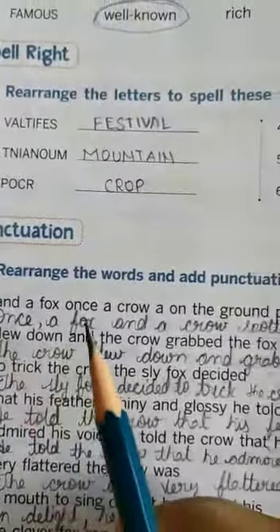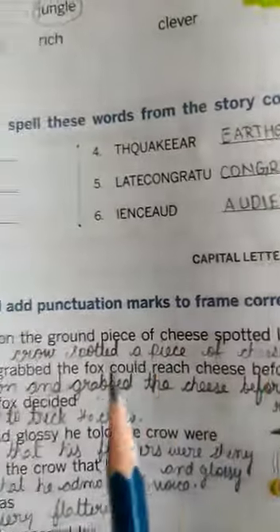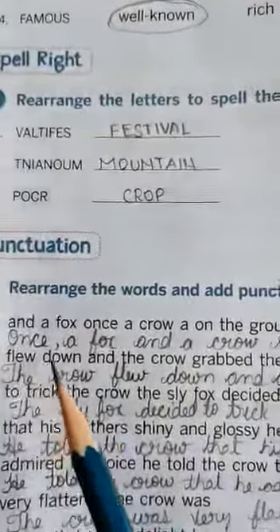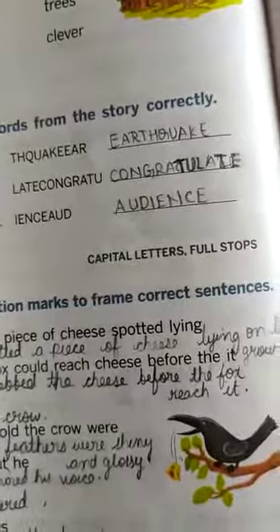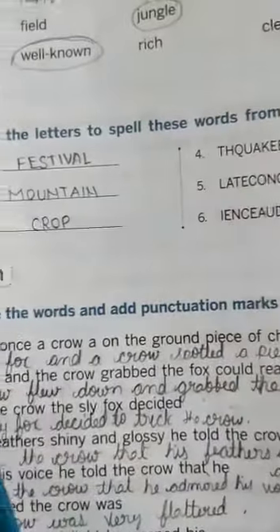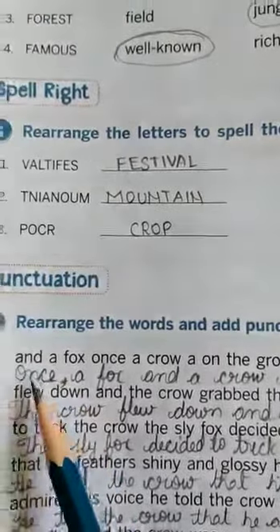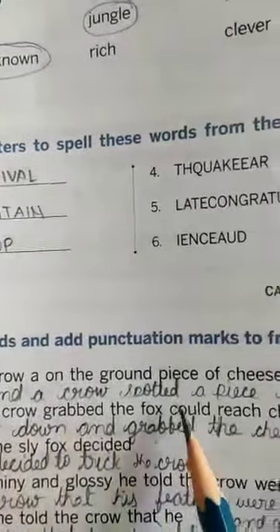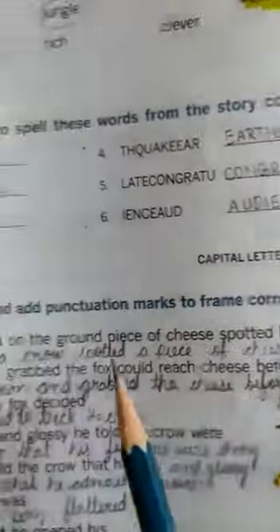A fox once a crow a on the ground piece of cheese spotted lying. So what will be the correct sentence, children? Once — here a comma will not come, children; don't keep a comma. Once a fox and a crow spotted a piece of cheese lying on the ground.